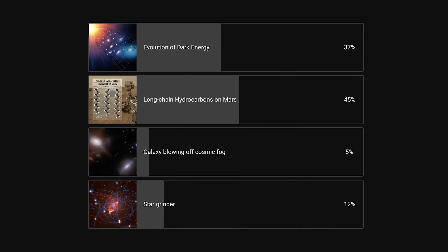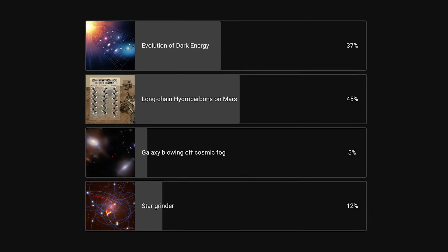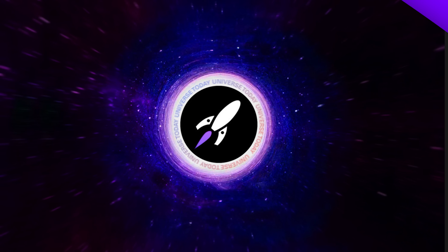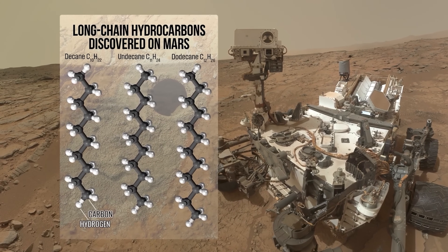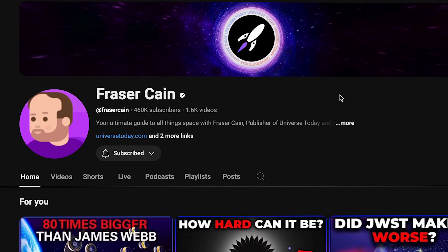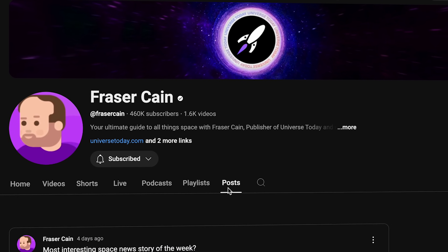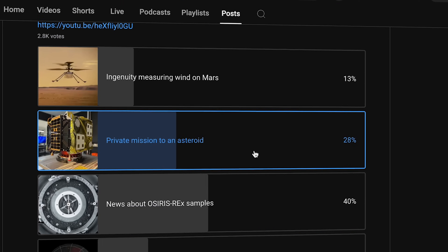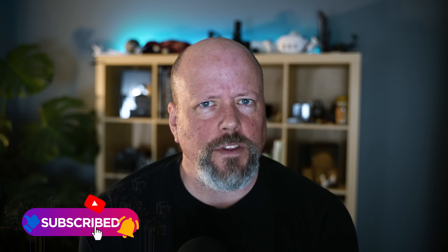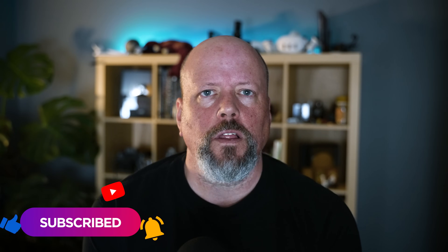Every week we do a vote on our channel where we ask you to tell us what you thought was the best space news story of the week. The winner this week was long-chain hydrocarbons found on Mars. We'll post the new poll in the post tab here on YouTube within about 24 hours of when we release this video. The best chance to see this is to subscribe to the channel, click on the notifications bell, and then just obey the algorithm in all ways.